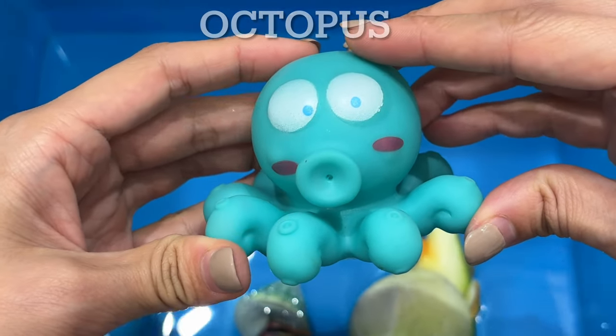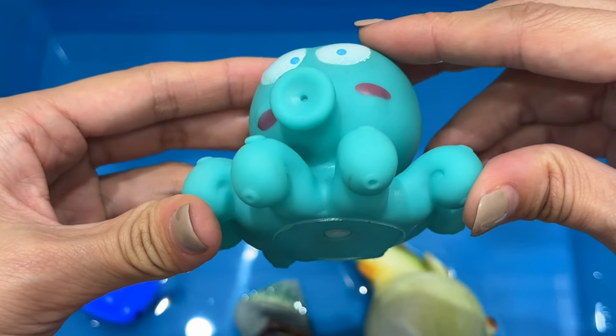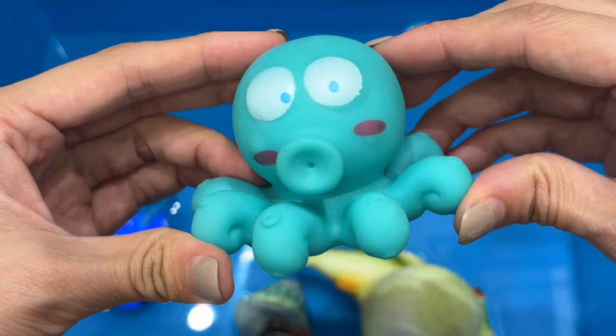Octopus. Octopuses are invertebrates, so they don't have a skeleton or backbone. Their soft bodies make it easy for them to squeeze into tight places. They're very intelligent.